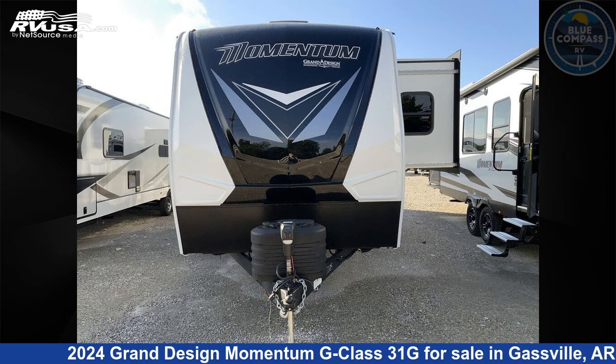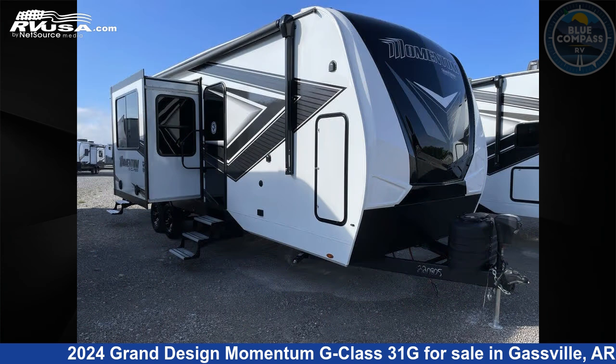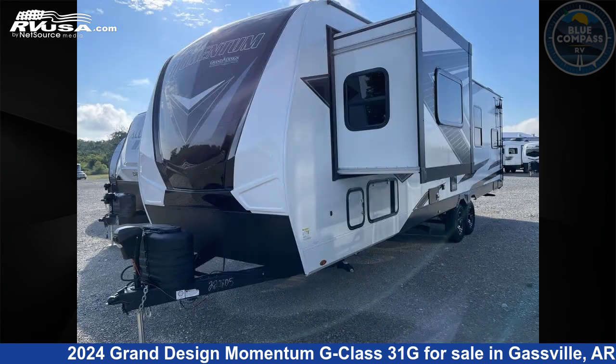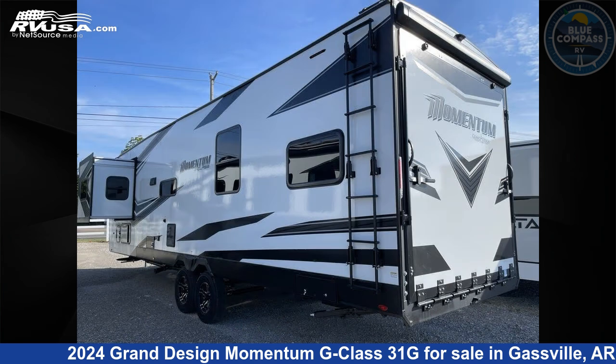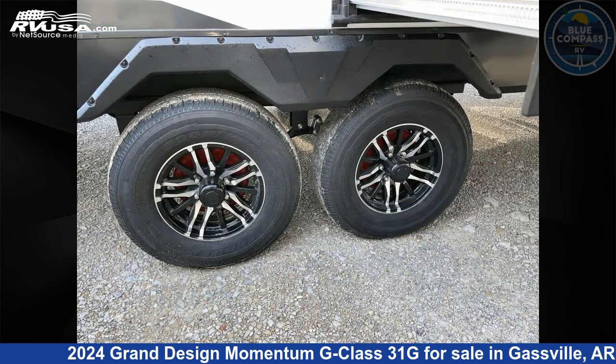This 2024 Grand Design Momentum G-Class 31G is a Toy Hauler RV. It is located in Gasville, Arkansas 72635 and is offered for sale by Blue Compass RV Gasville. Click the link in the video description to visit RVUSA.com and see more photos as well as the current price.